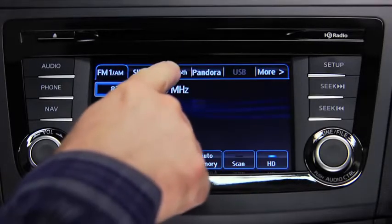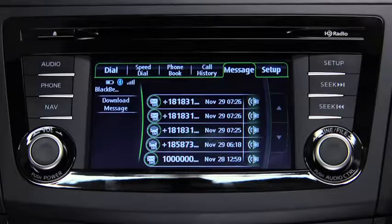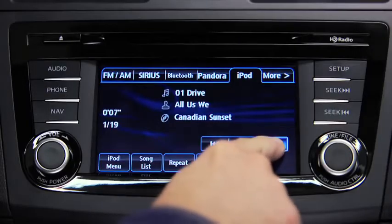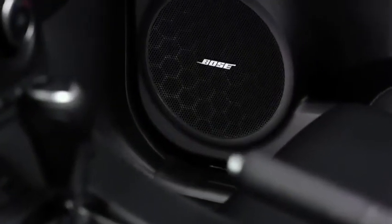You can also stream music wirelessly and have your incoming text messages read to you through your vehicle's audio system with the SMS to audio feature. Or you can play music from your mobile device by connecting it directly to the USB port. And with this kind of streaming capability, you need some serious speakers to match.